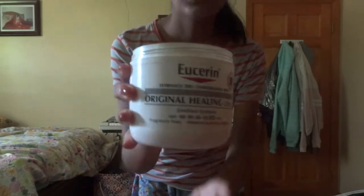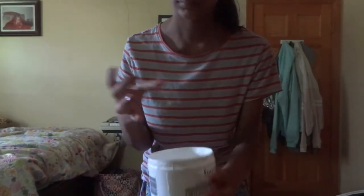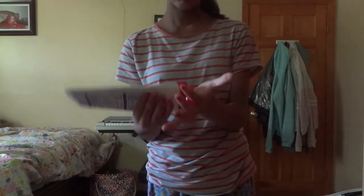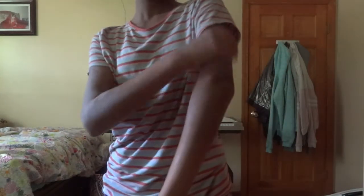Then I head back to my room and I use this Eucerin Original Healing Cream to lock in all the moisture from my skincare routine. I take a little bit, rub it on my hands, then on my face so it doesn't dry up. Then I use this Eucerin Eczema Relief — I take a little and put it on my hands and arms because they're eczema prone.